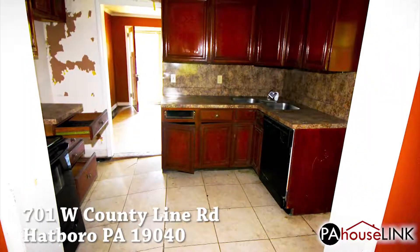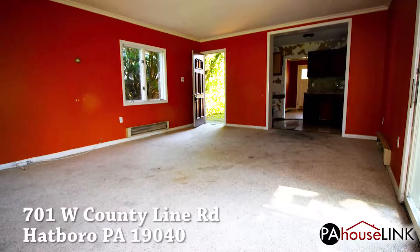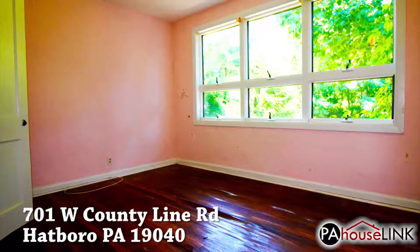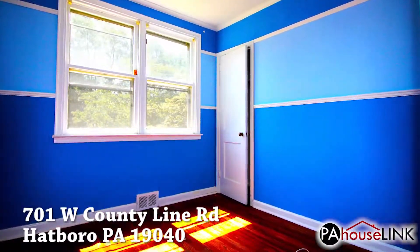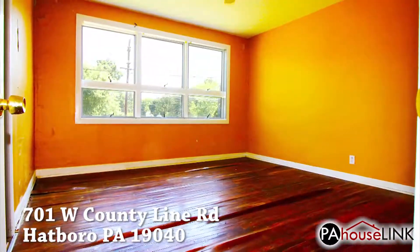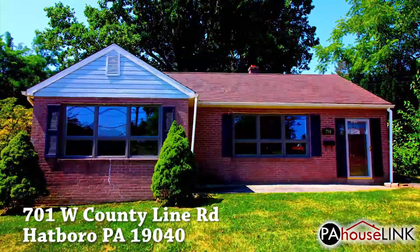This house is in extremely bad shape. It is likely necessary to have a qualified contractor out to evaluate the structural integrity of the home before making any sort of change or improvement to the property. However, it is good to remember that when you buy a new home you are really buying the land it sits on, and there is a lot of land here. Don't let the poor state of the house scare you away from this incredible piece of Hatboro, PA.